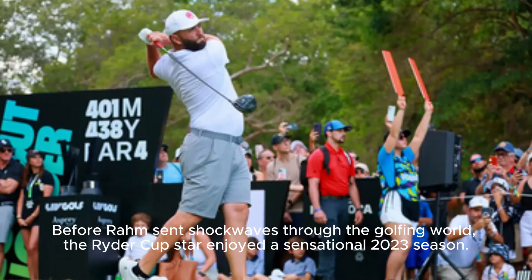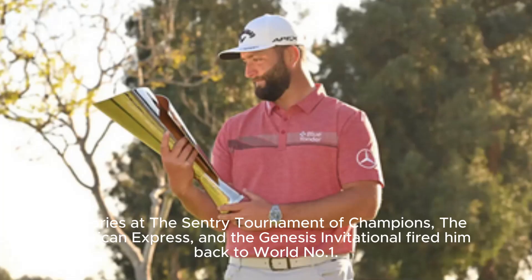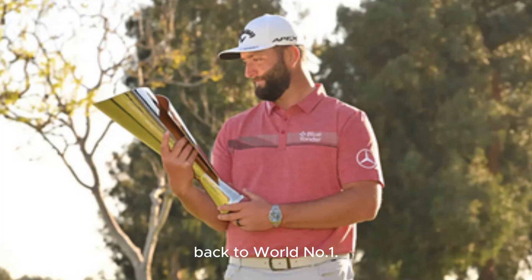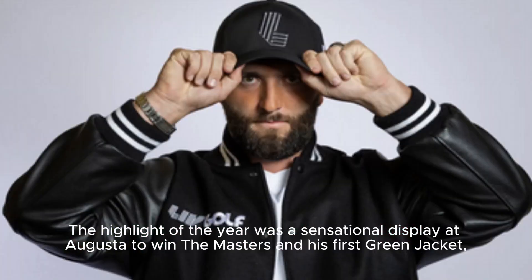Before Rahm sent shockwaves through the golfing world, the Ryder Cup star enjoyed a sensational 2023 season. Victories at the Century Tournament of Champions, the American Express, and the Genesis Invitational fired him back to world number one. The highlight of the year was a sensational display at Augusta to win the Masters and his first green jacket.